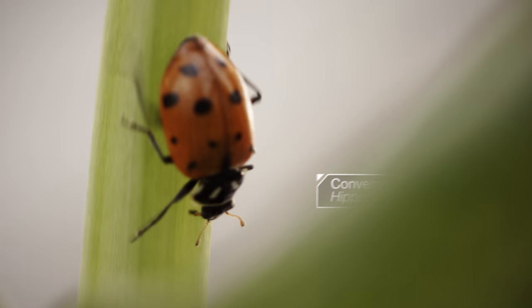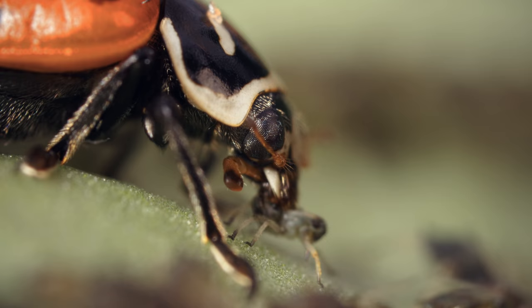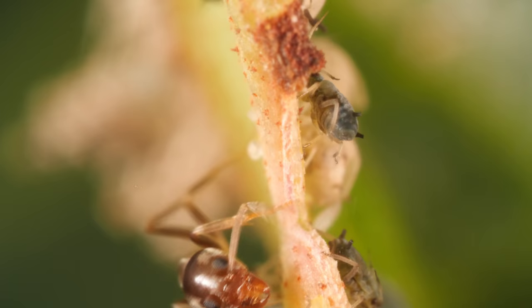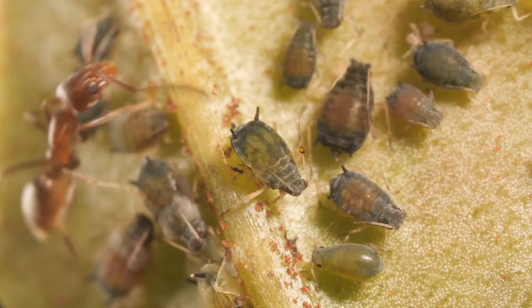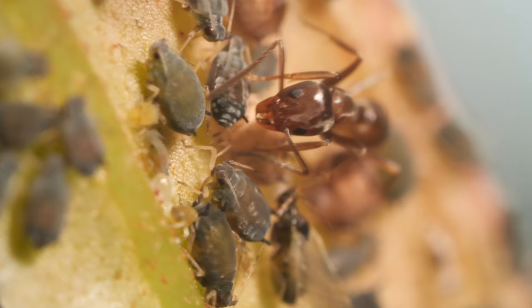A gathering this big attracts some hungry party crashers, like this ladybug. So some aphids strike a deal — with ants.